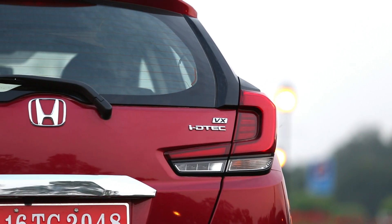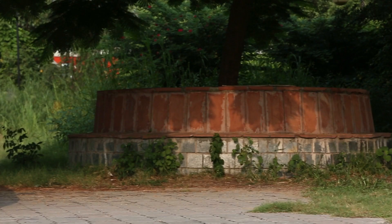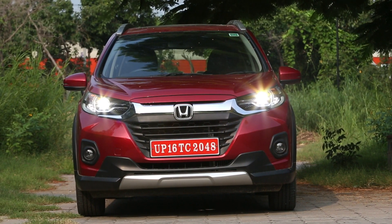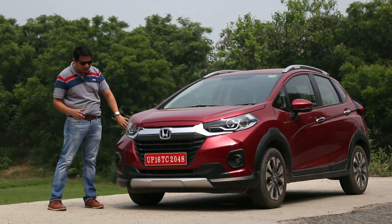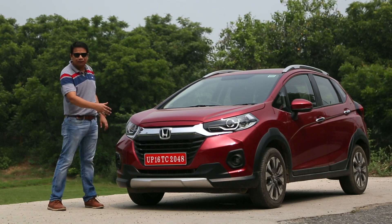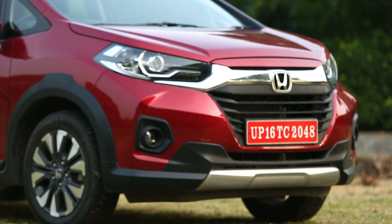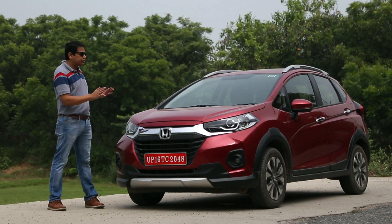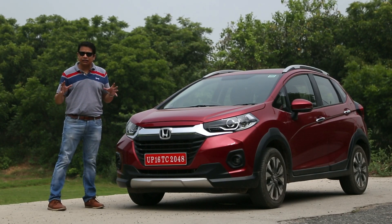You can see it. The fresh front face looks much more prominent and aggressive. You get new projector headlamps in the top-of-the-line version. The bumper is also sculpted and muscular, and there is a grille with horizontal slats. Overall, it's a very sophisticated and urban-looking car.